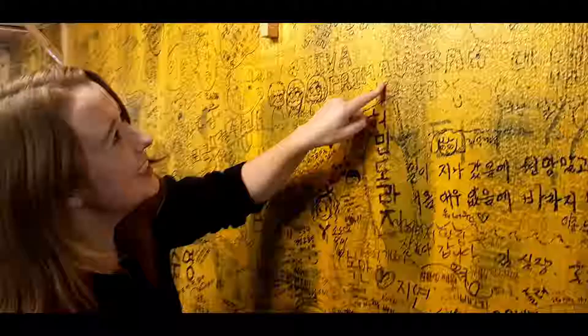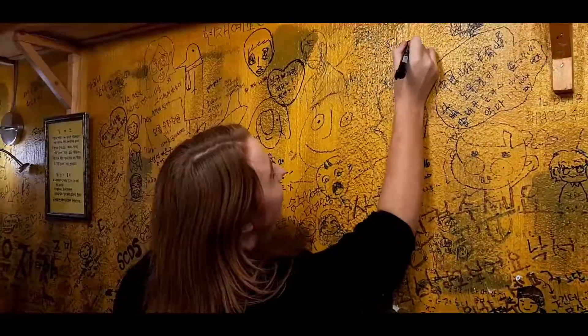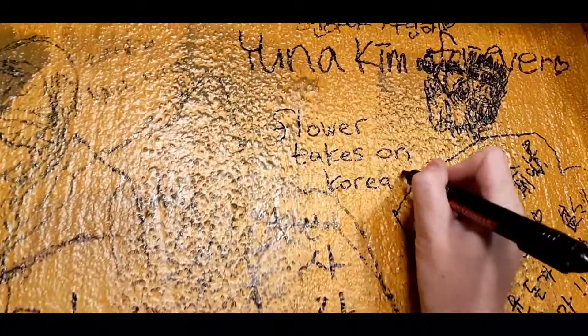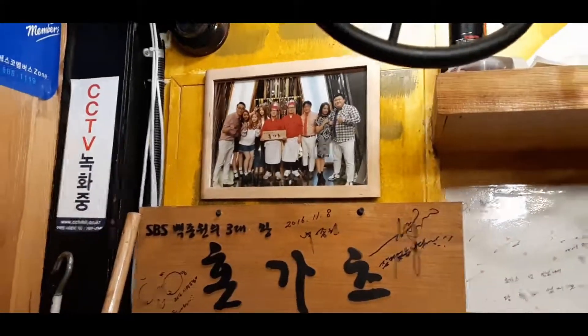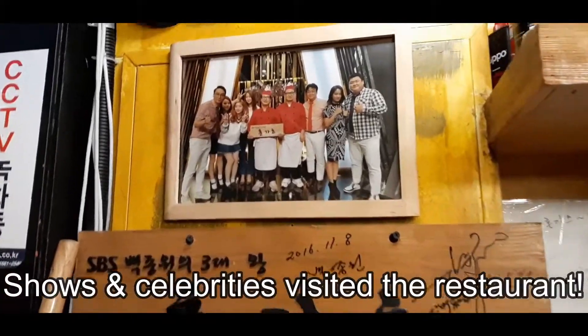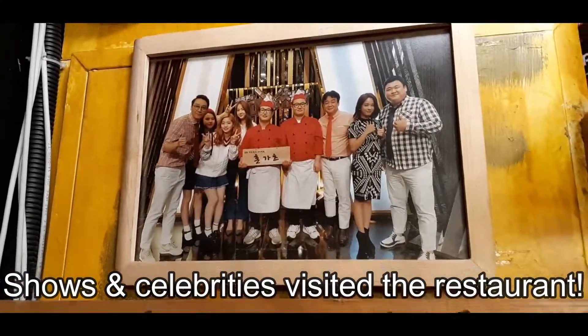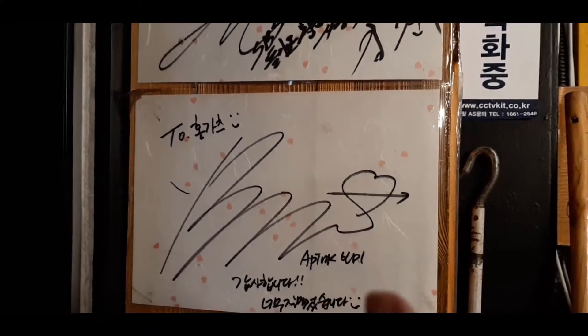Oh, it's so cute — you can see signatures on the wall! So cool, all these people have been here. Wow, SBS and Apink have visited — Apink, so cool!